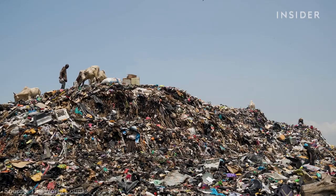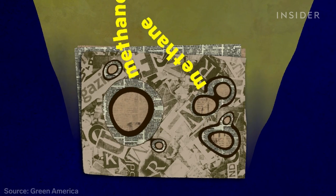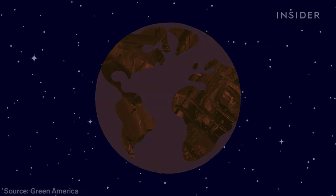Paper accounts for over a quarter of total waste in landfills. And when that paper decomposes, it emits toxic methane gas, which can trap over 20 times more heat in the atmosphere than carbon dioxide.